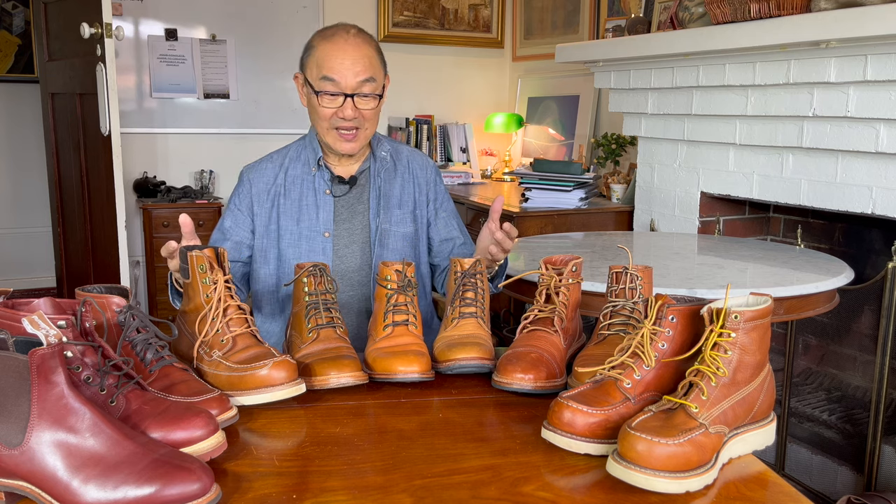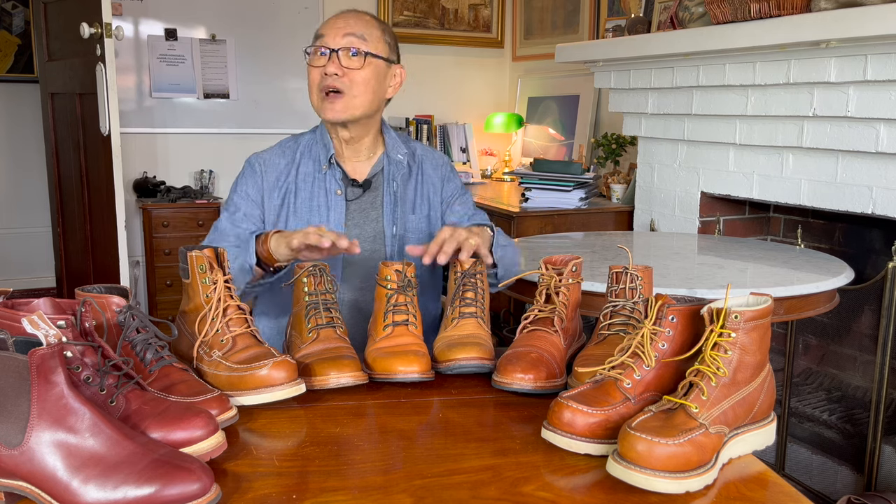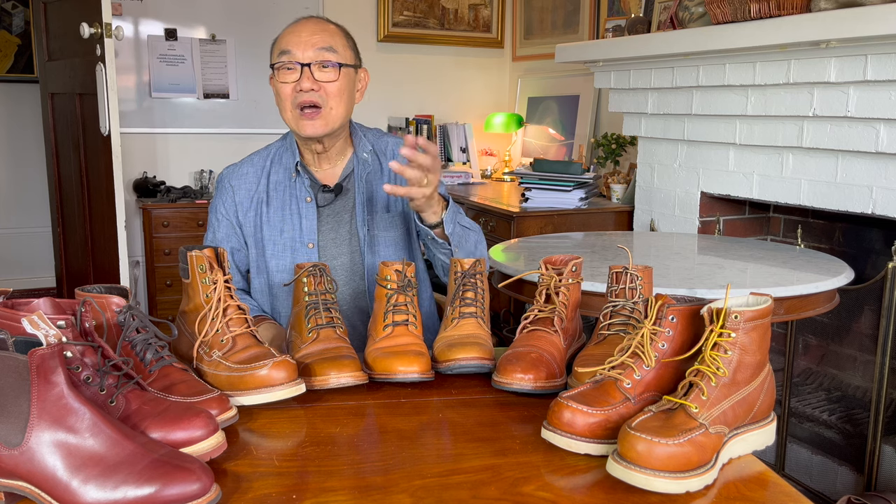I hope you liked my exploration of my sub-collection of orange boots in my big boot collection. If you like, click the like button, and I hope you subscribe so you can see more of my boot videos as they come out every week. Until then, take care and see you soon.